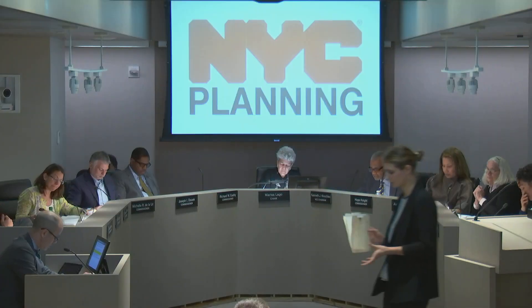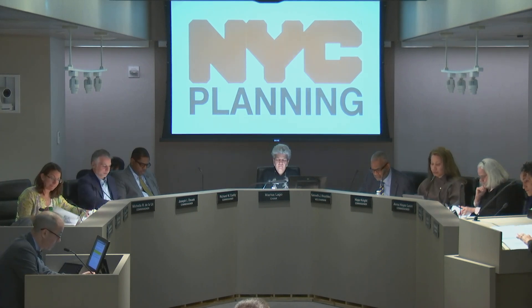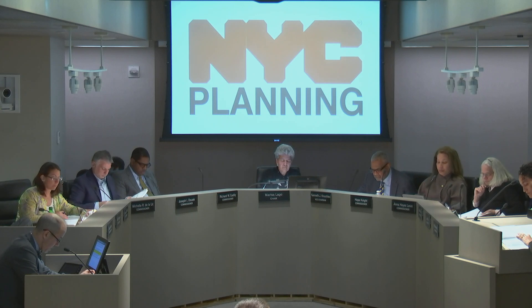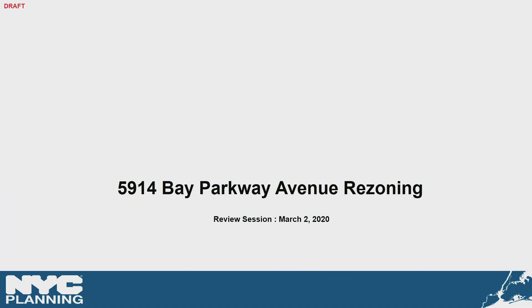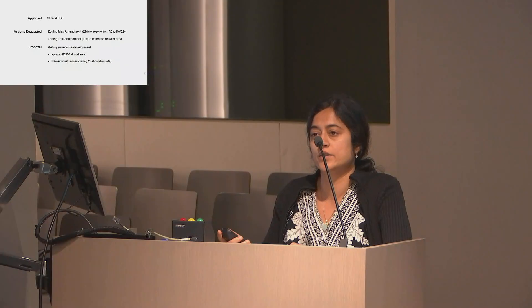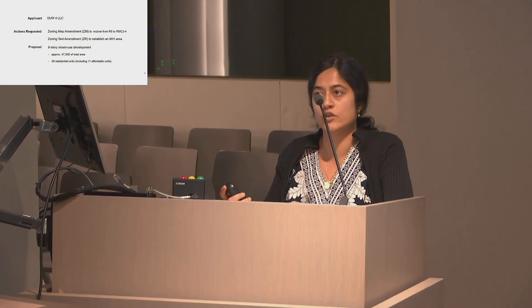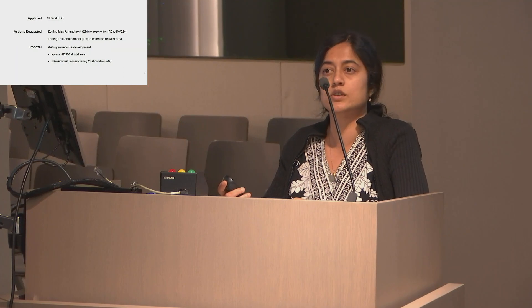The fifth item on the agenda, page 104, is a pre-hearing review of a zoning map and zoning text amendment in Brooklyn Community District 12. Presenter Sanmati Nag explained this is an application by SCUW4 LLC for a zoning map amendment to rezone from R5 to R6 C2-4, and a zoning text amendment to establish an MIH area, to facilitate a new nine-story mixed-use development with approximately 47,500 square feet of total area, 36 residential units, 11 of which would be affordable housing.